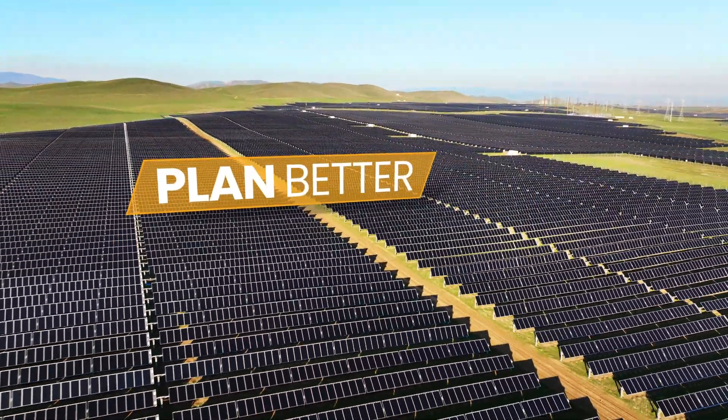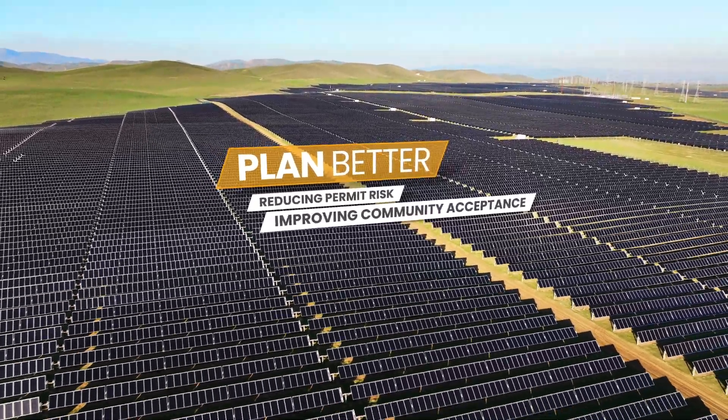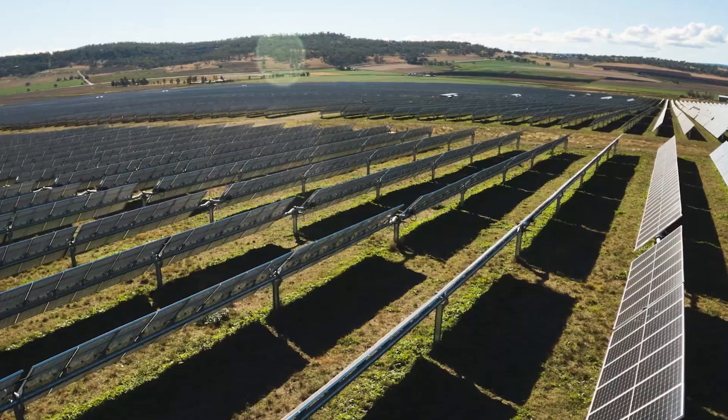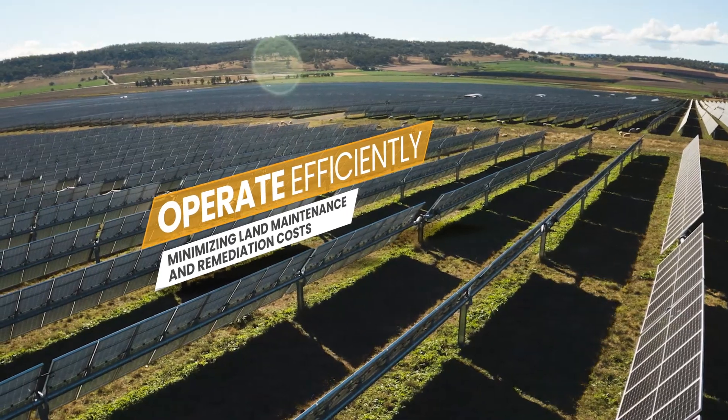Plan better by reducing permit risk and improving community acceptance for simpler, faster project approvals. Build smarter, save money, reduce schedule delays, and operate efficiently by minimizing land maintenance and remediation costs.